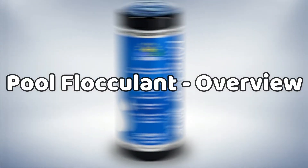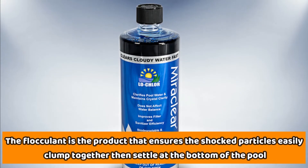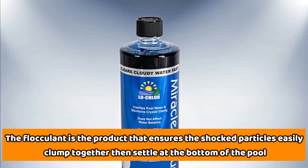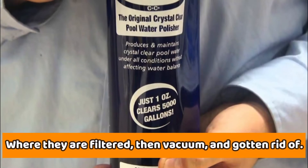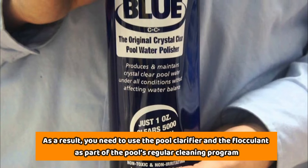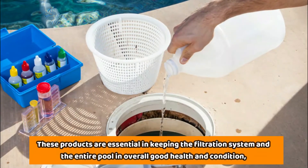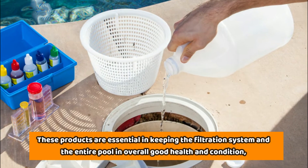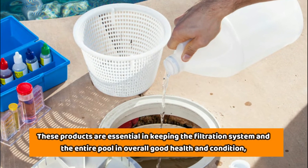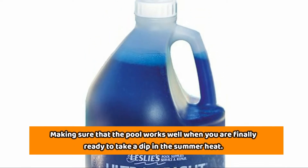Pool Flocculant Overview. On the other hand, the flocculant is the product that ensures the shocked particles easily clump together, then settle at the bottom of the pool, where they are filtered, then vacuumed and gotten rid of. As a result, you need to use the pool clarifier and the flocculant as part of the pool's regular cleaning program. These products are essential in keeping the filtration system and the entire pool in overall good health and condition, making sure that the pool works well when you are finally ready to take a dip in the summer heat.